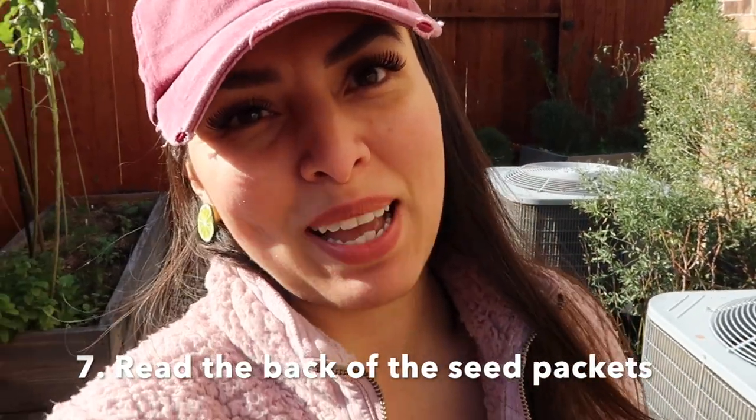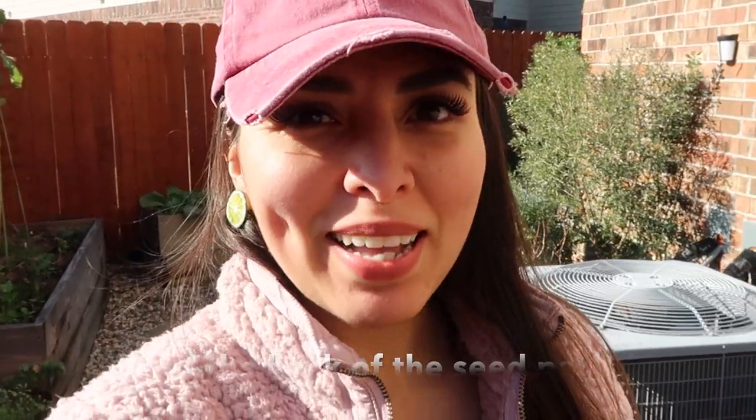Number seven: read the back of your seed packets. Read your seed packets — a lot of the information is in there. I wanted to learn myself, as usual, but I could have avoided a lot of things if I just went back and actually read them to understand them. The first time I just glanced at them and said, I got this. No — read all the details. Every little word is there for a reason, so read it.